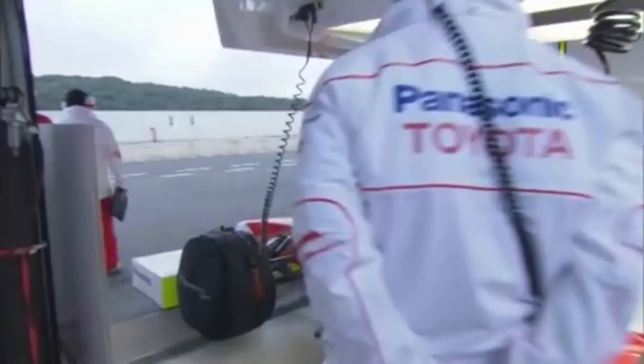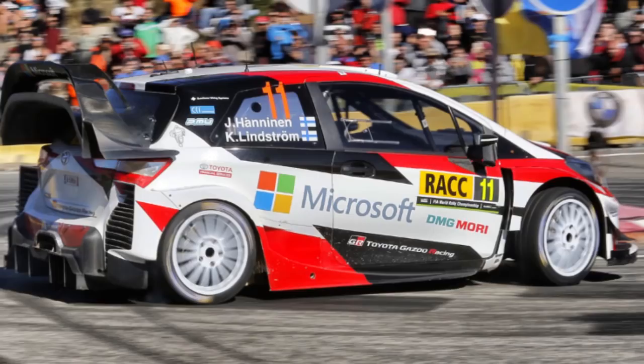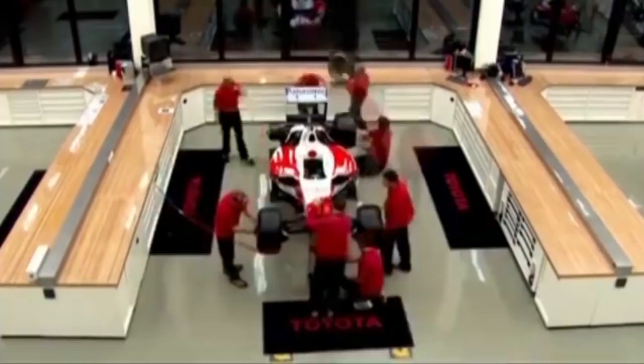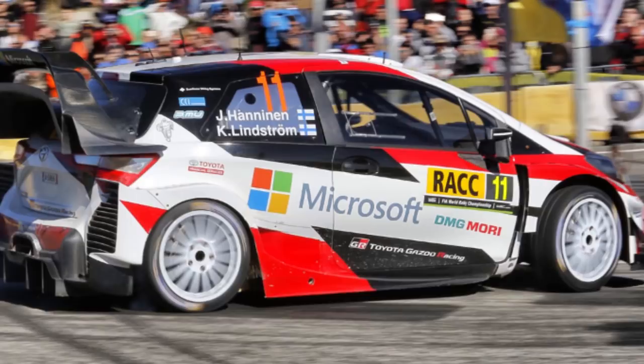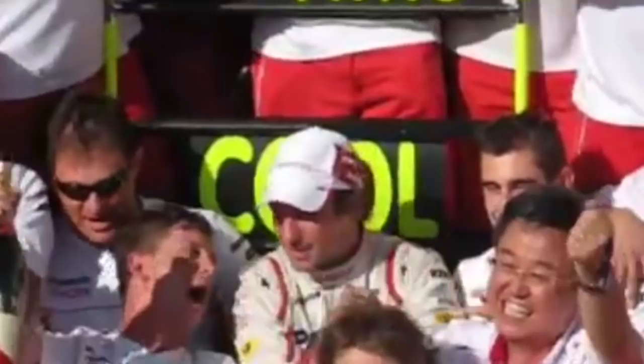As a result of a global financial downturn, the Toyota team, along with fellow works entities BMW and Honda, were out of Formula One, signalling the beginning of a new direction for the sport as a whole. Post Formula One, Toyota would make a return to both rallying and endurance racing, finally attaining their first win at Le Mans in 2018. Here ends our retrospective on a manufacturer that may very well one day make a return to Formula One to settle unfinished business.